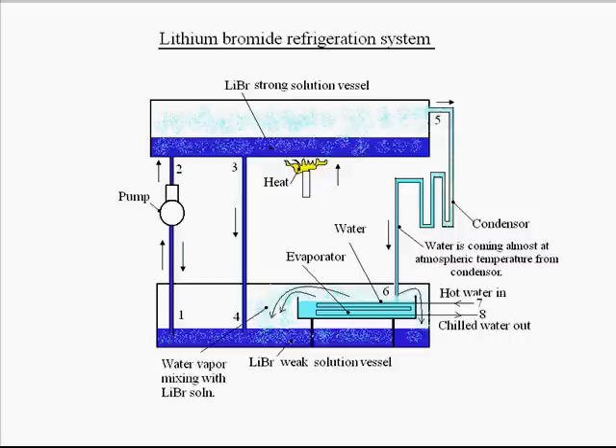By this way, since water vapor is coming out from the evaporator vessel, it will take the latent heat from the liquid water in the evaporator vessel, cooling it down — the water contained in the evaporator vessel will be chilled, its temperature will be lowered. Now, since water vapor is mixing with the lithium bromide solution at the bottom, we need to release the water from it.